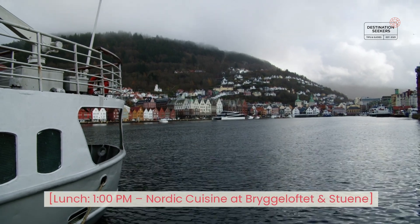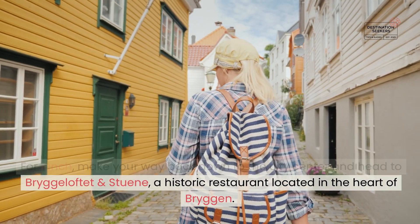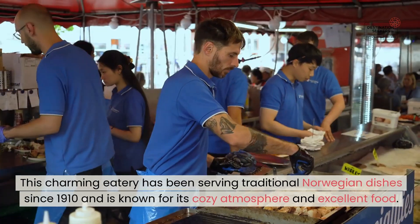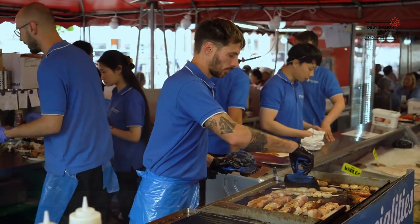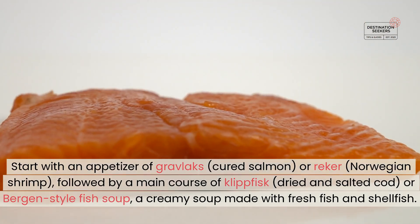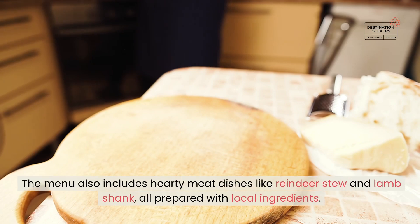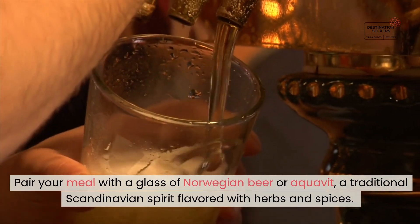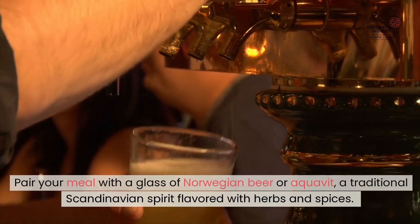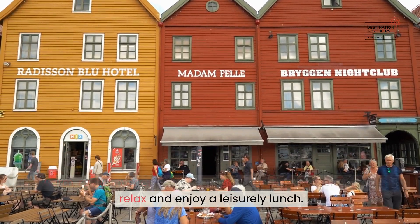Lunch. 1 PM — Nordic Cuisine at Bryggeloftet & Stuene. For lunch, make your way back down to the city center and head to Bryggeloftet & Stuene, a historic restaurant located in the heart of Bryggen. This charming eatery has been serving traditional Norwegian dishes since 1910 and is known for its cozy atmosphere and excellent food. Start with an appetizer of gravlaks — cured salmon — or reker — Norwegian shrimp — followed by a main course of klippfisk — dried and salted cod — or Bryggen-style fish soup, a creamy soup made with fresh fish and shellfish. The menu also includes hearty meat dishes like reindeer stew and lamb shank, all prepared with local ingredients. Pair your meal with a glass of Norwegian beer or aquavit, a traditional Scandinavian spirit flavored with herbs and spices.